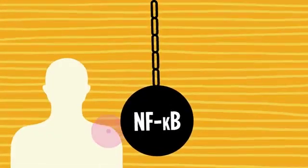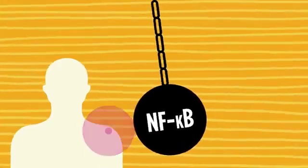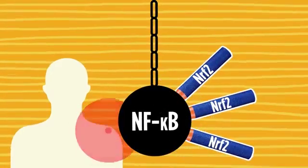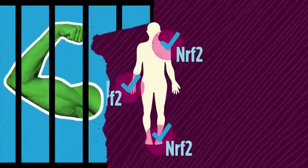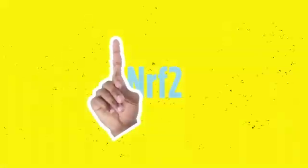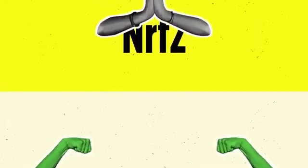Who would want the hulk of inflammation smashing their cells and wrecking their body? When Nrf2 is at its full strength, it can put the hulk back in the cage and the body starts to repair the damage — no more NF Kappa B running rampant causing widespread destruction. Obviously then, the goal is to strengthen Nrf2 levels and lower levels of NF Kappa B in your body.